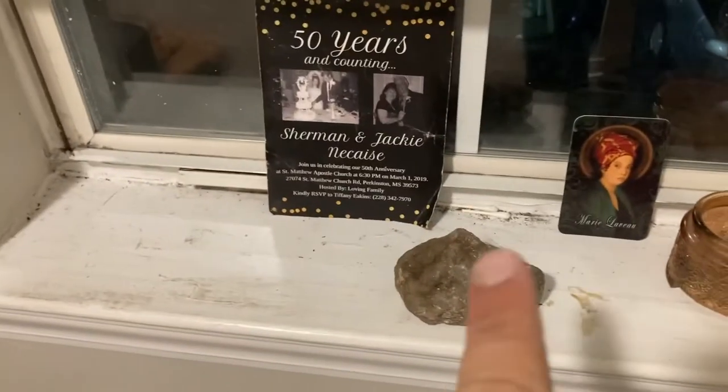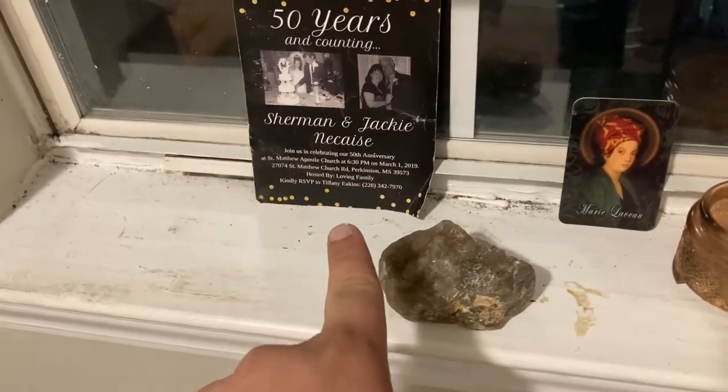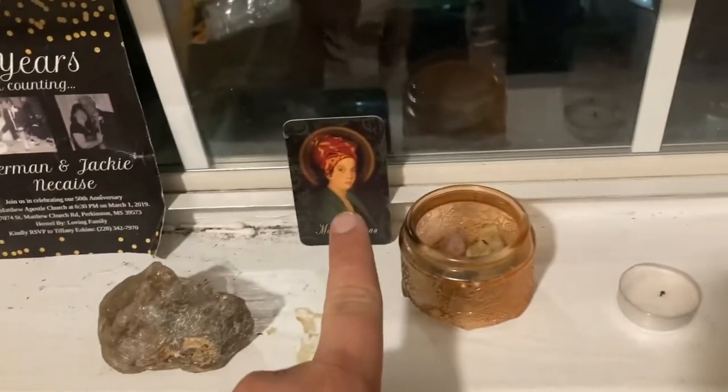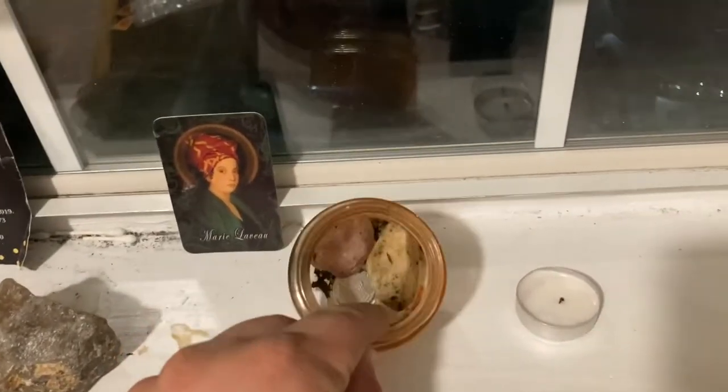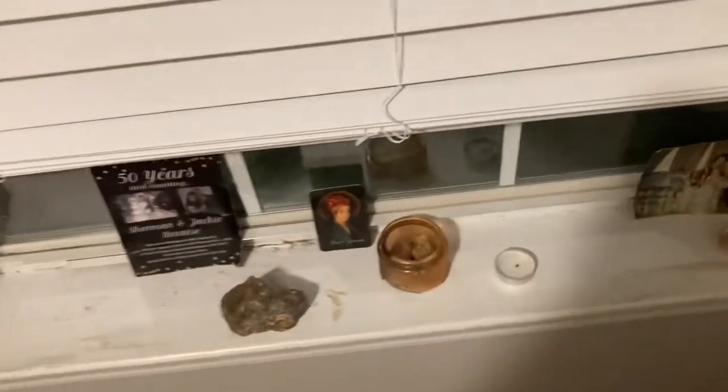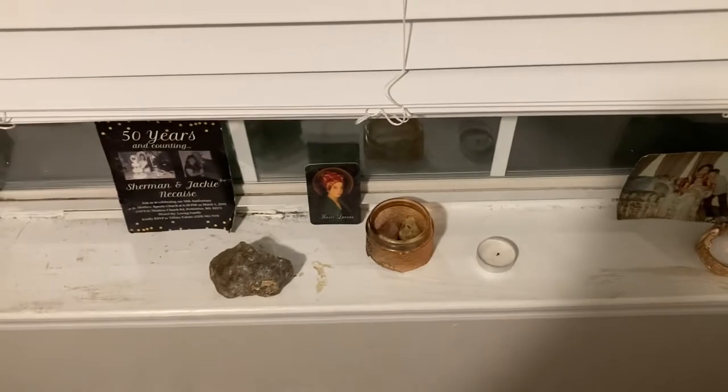And then my altars. So I have my ancestor altar right here. There's a picture — these people are still alive right now, but I still put them up here. I have my crystal that has my energy on it, Marie Laveau, an offering bowl, a candle, my grandmother, and a watch. I just have a small ancestor altar because with the last one I had, I lost a lot of their stuff.